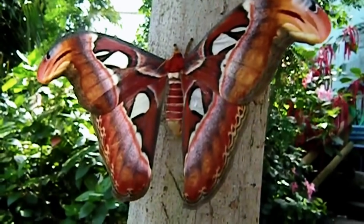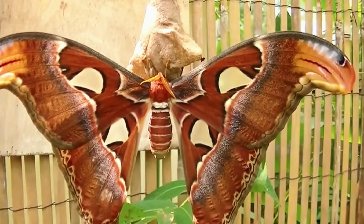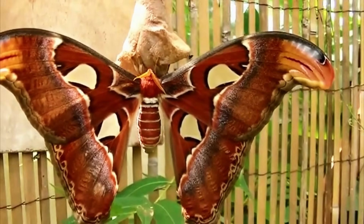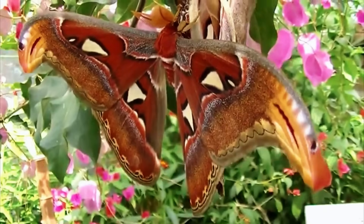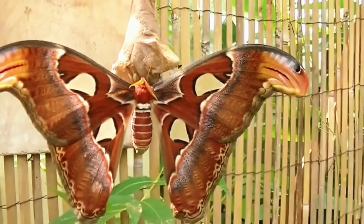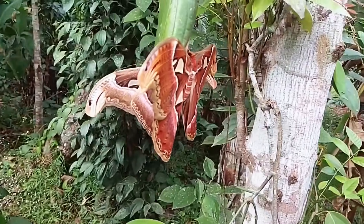They're not picky eaters either, and will feast on leaves of just about any evergreen tree in their habitat. Humans are attracted to these moths for reasons other than their size and unique attributes. In India, their brown wool-like silk is prized for its supposed greater durability. While in Taiwan and Thailand, their cocoons are harvested and turned into leather wallets, which are popular amongst locals.